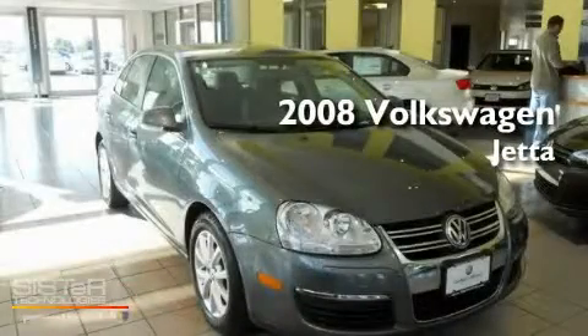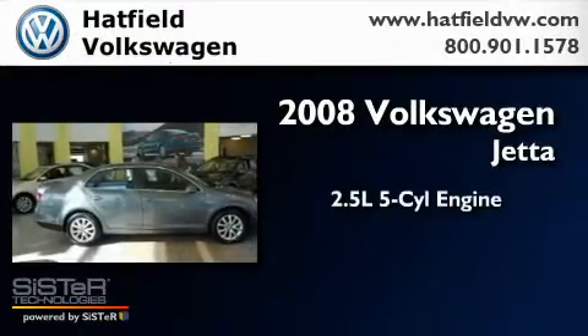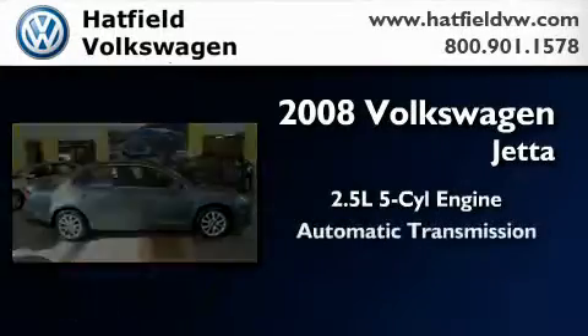This is a 2008 Volkswagen Jetta. It features a 2.5-liter, five-cylinder engine and an automatic transmission.